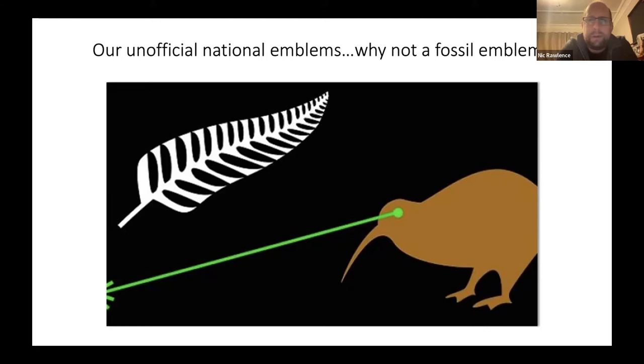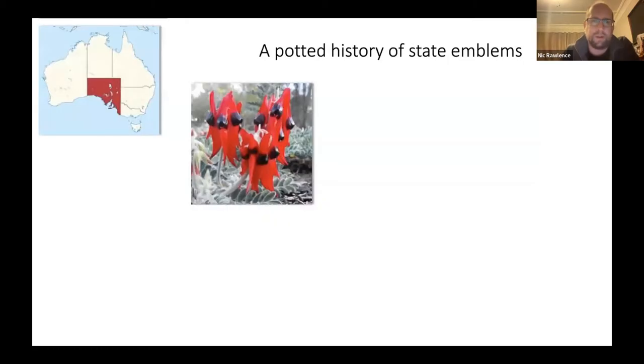New Zealand has official and unofficial emblems — the silver fern, in use since the 1800s, seen on the netballers and the All Blacks, and our national bird the kiwi. You can think of these as our national floral and animal emblems. But why don't we have a national fossil emblem, given we have a really rich and amazing fossil record?